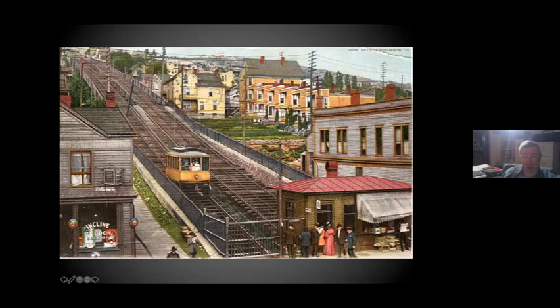They had a catastrophic fire up at the top that caused one of the cars to break loose and crash. So in 1902, they rebuilt it with a single car and a counterweight on the other track. For the first time, they put intermediate stations on it — you can see two of them up here at the top.